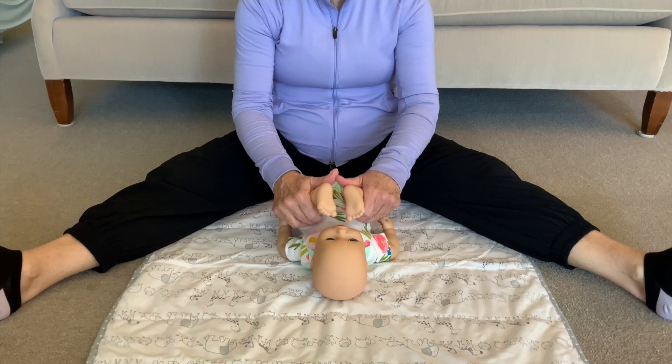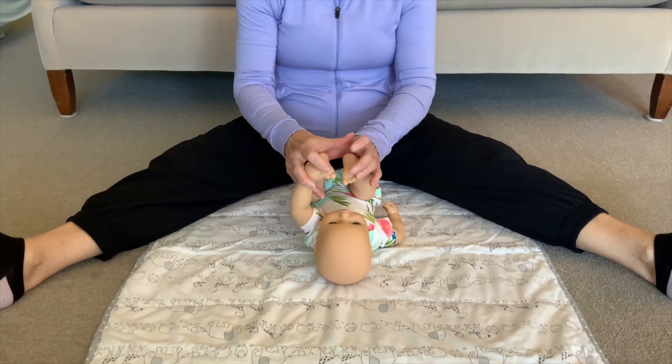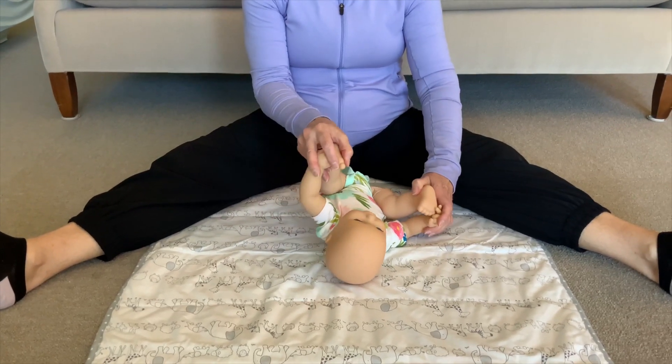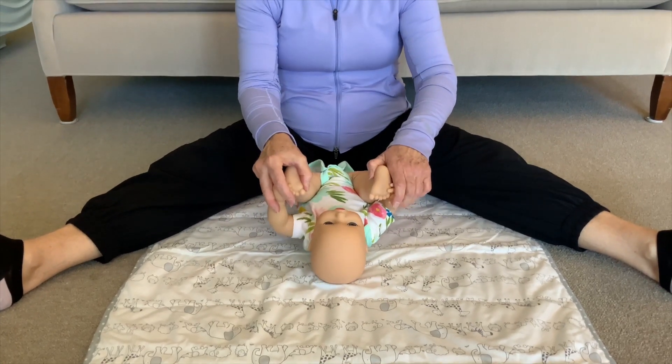We can help them get their feet to their mouth. We can work on happy baby position, where they get their hands up to their feet and they're rocking side to side. This helps give them mobility in their back, mobility in their hips, and mobility in their neck.